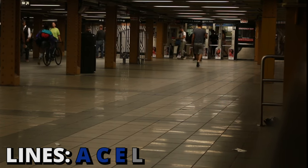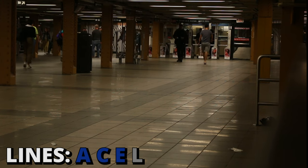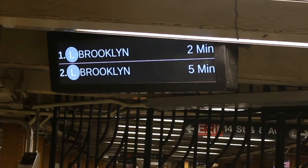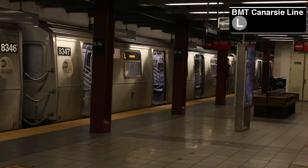We find ourselves at the tail end of 8th Avenue, conveniently nestled between Chelsea and the West Village. It allows riders a convenient connection between the IND 8th Avenue lines and the BMT Canarsie line.